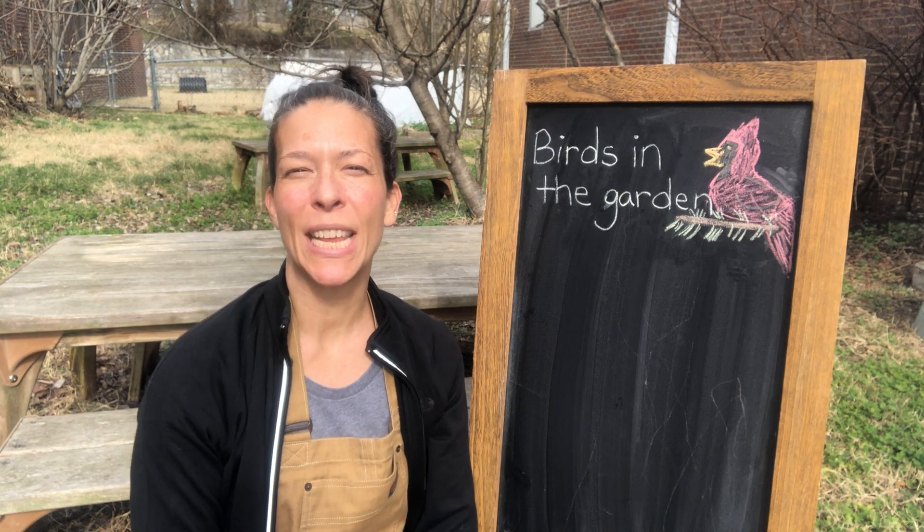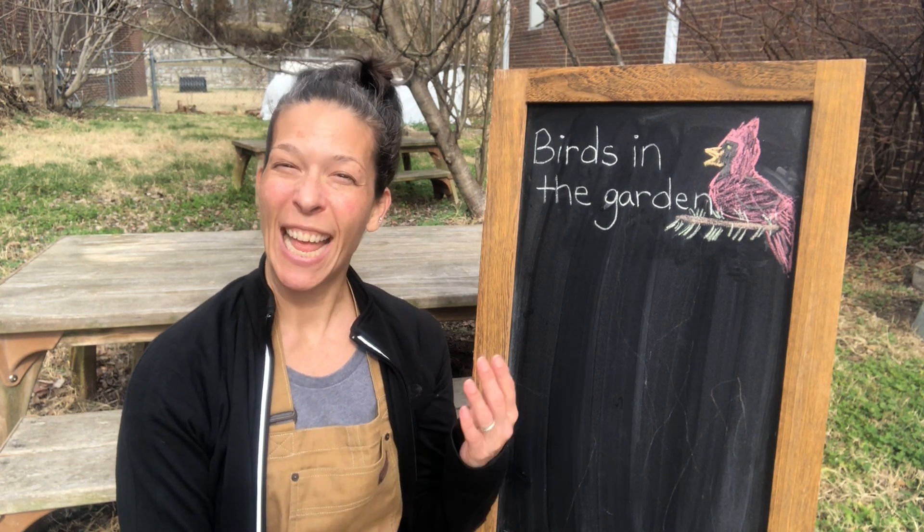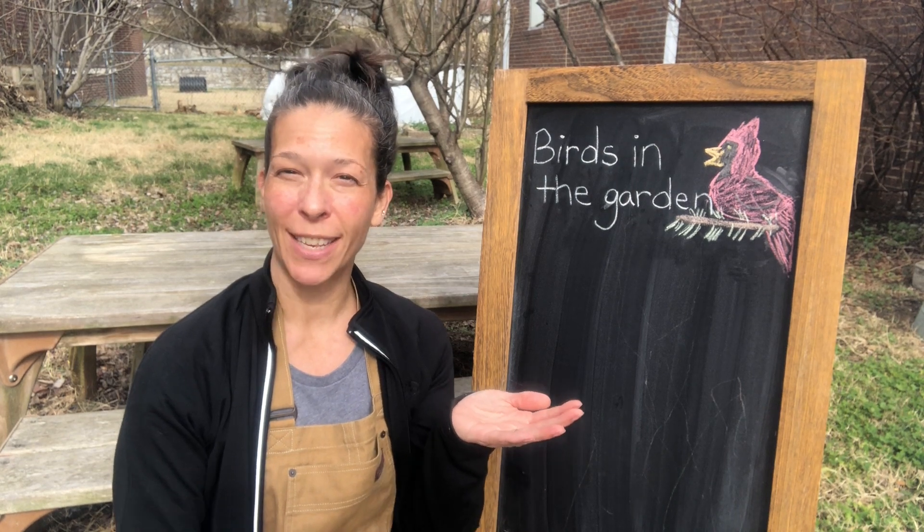Hi garden friends! Great to see you! It's Miss Malia coming to you from the Ross Garden. Let's get our seeds ready for our next lesson.